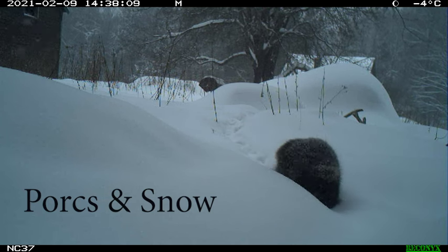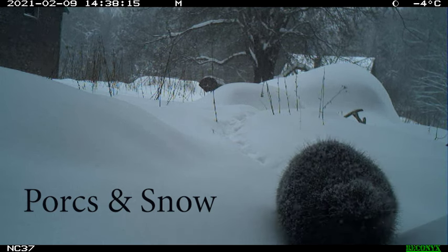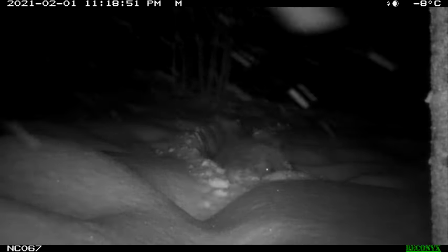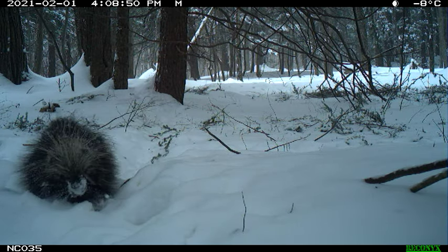I want to talk about porcupines and snow, because it is a challenge. Obviously they're adapted to it — they're well insulated and live in some of the snowiest places — but they really have trouble getting around in deep snow; they're a lot slower. This is my favorite, I call this guy 'Snowplow': look at him just struggling to push his way through. He pulls himself up on a branch, looks over, says hi, and then gets back to it. And here's another one — face plant.